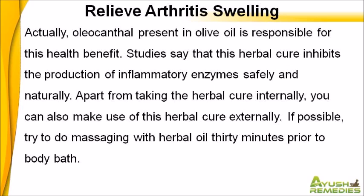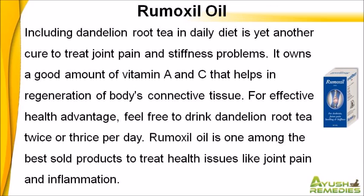Apart from taking the herbal cure internally, you can also make use of this herbal cure externally. If possible, try to do massaging with herbal oil 30 minutes prior to body bath. Including dandelion root tea in daily diet is yet another cure to treat joint pain and stiffness problems. It owns a good amount of vitamin A and C that helps in regeneration of the body's connective tissue. For effective health advantage, feel free to drink dandelion root tea twice or thrice per day.